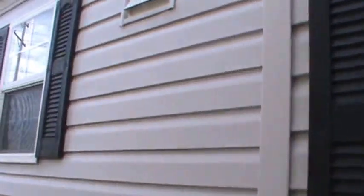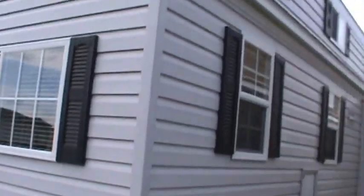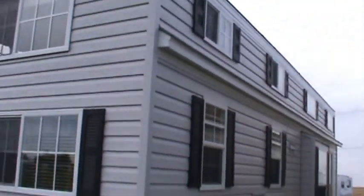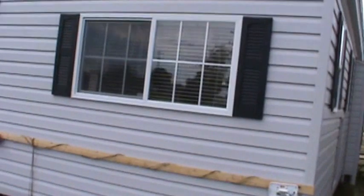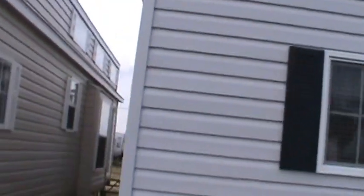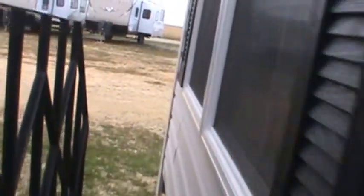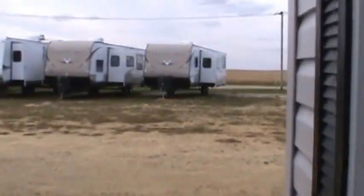It's a nice gray siding, black shutters, white windows, triple axle, satellite, and park cable ready. It's got an auxiliary AC for the loft. This one has the largest loft built — not the tallest, but definitely the biggest. So let's go on in and have a look around.